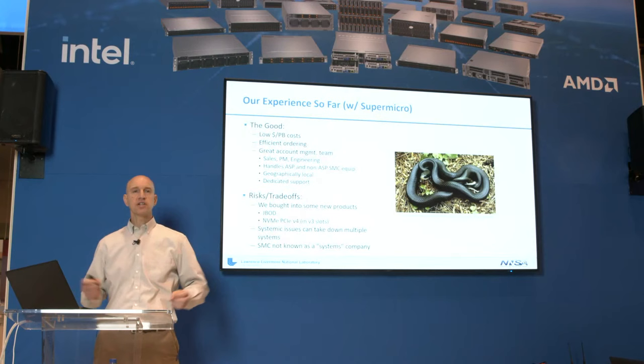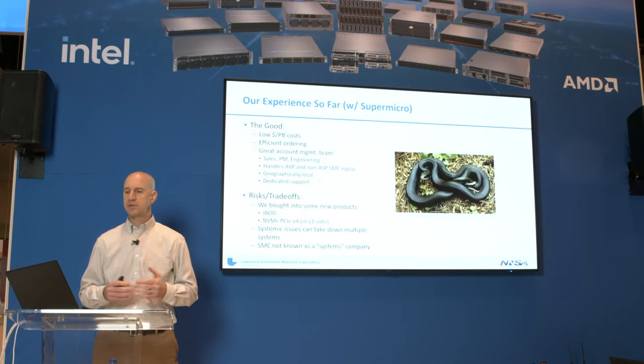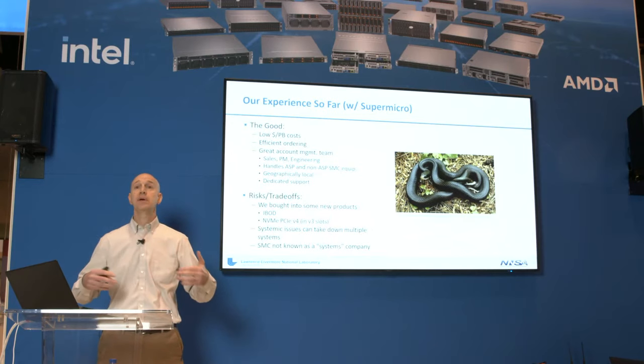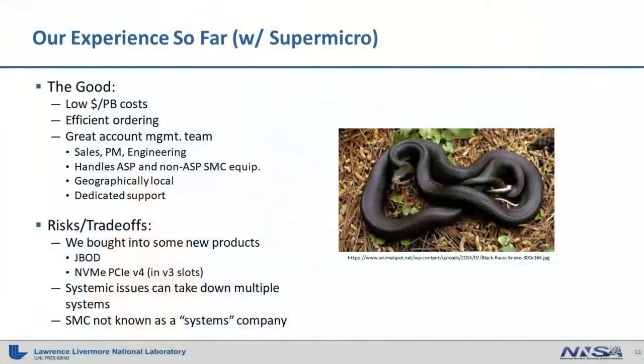Every solution, especially a brand new one, is going to have bumps in the road. But there have been real benefits and I can see us keeping on with this approach in the future. We've seen a very low dollar-per-petabyte cost with this contract. Obviously as you realize new densities, that ratio is going to drop, and it has — we've seen a substantial change. We also get really efficient ordering — it's streamlined the process so we can get a new order out in days rather than weeks or months.